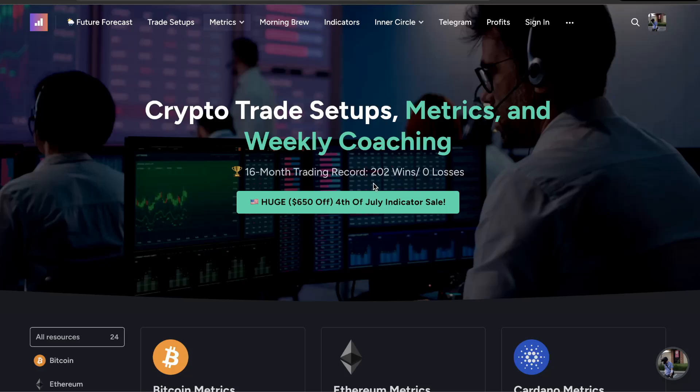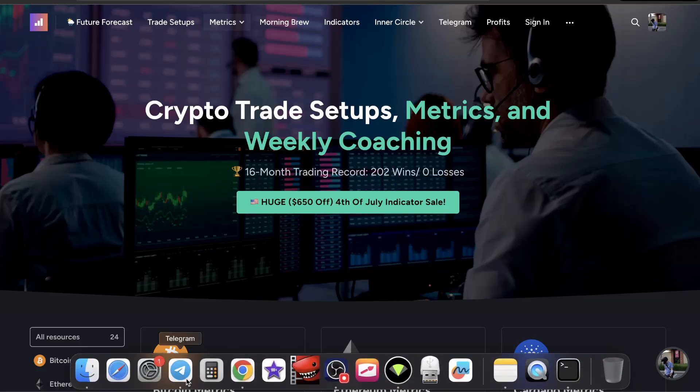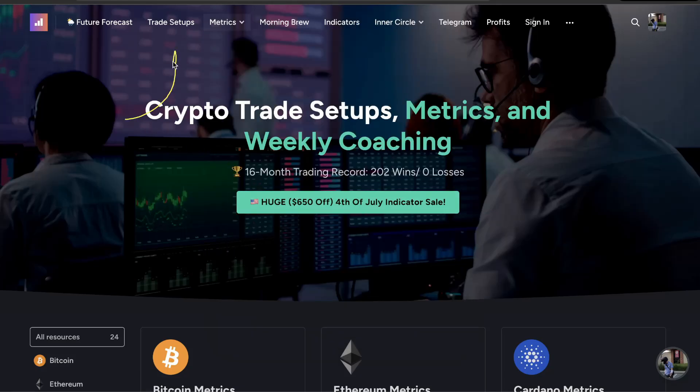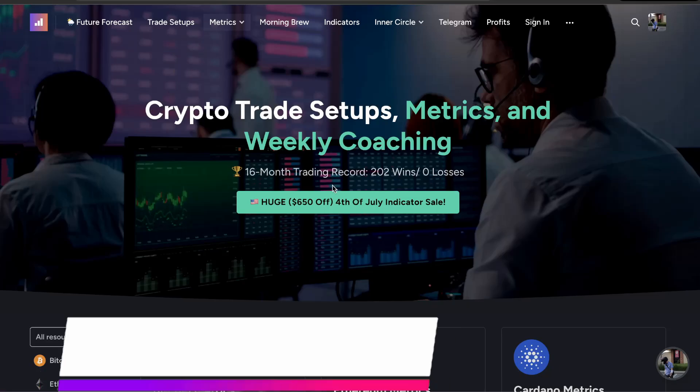How's it going everyone, my name is Jake with Trade Confident. As of today we are 202 wins and zero losses in our membership trades. We just got an 8% trade win on AVE called out on May 28th, 2024. Make sure you have your full access membership to get some of the next trade calls coming soon.